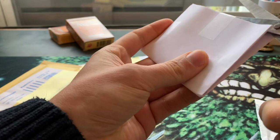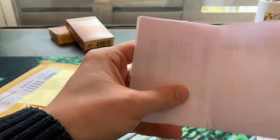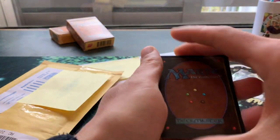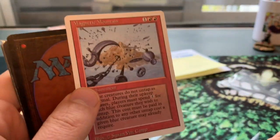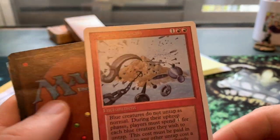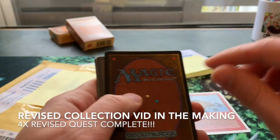This was an order through Magic Card Market. We've got a Magnetic Mountain — this is a very special Magnetic Mountain because it's the last card I need to complete my Revised collection. Now I've got everything times four. I'm really happy with that, really really happy.